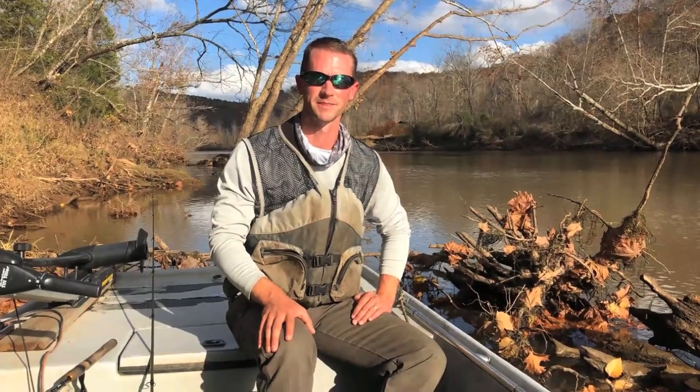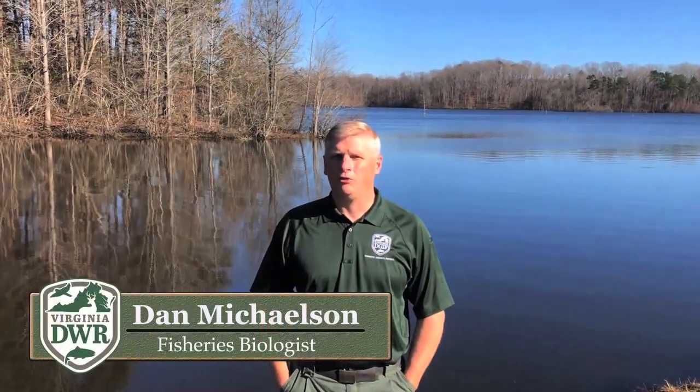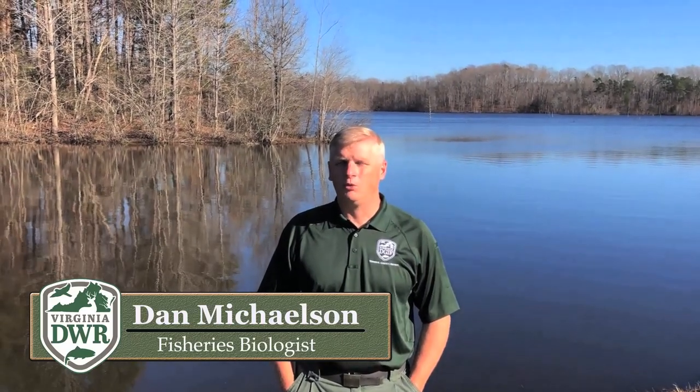For more information on the Stanton River and its fisheries we're going to send it over to fisheries biologist Dan Michelson. Hello, my name is Dan Michelson, I'm an aquatic biologist with the Department of Wildlife Resources. We're going to talk today about the walleye fishery at the Stanton River.